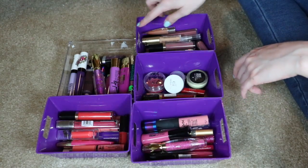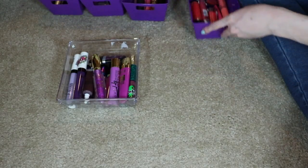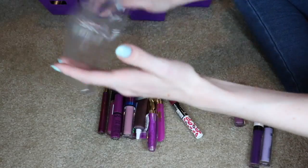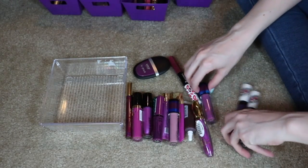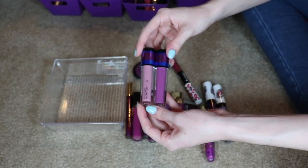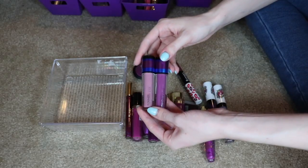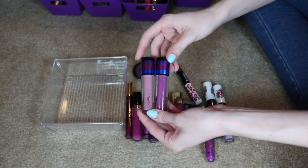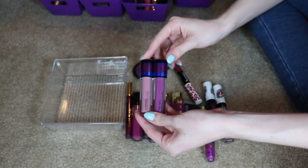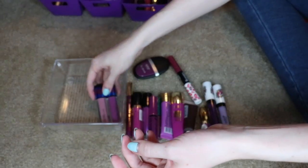They're separated by color, so we're going to start with the bigger group, which is Purple Tones, because I love everything purple toned. Ones I know I'm keeping: I have a few different MAC ones that are fairly new. I'm going to try to get the most use out of these. They're not my favorite glosses, but they're fairly new and I do like the colors.